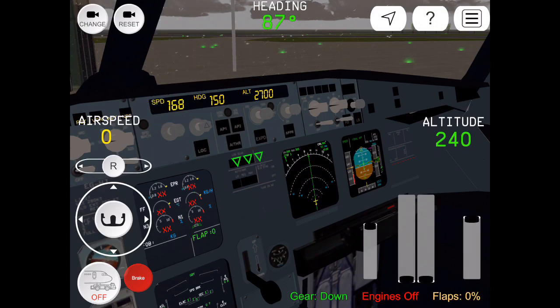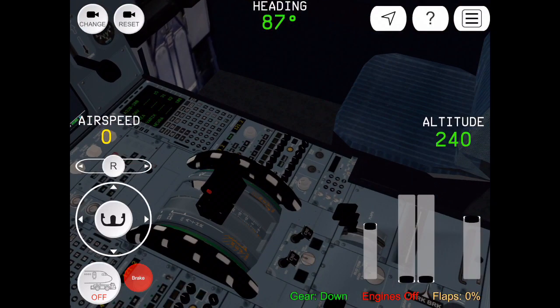Legion 1002, turn right heading 310, vector for deadhead. Heading 310, vector for deadhead, Legion 1020.